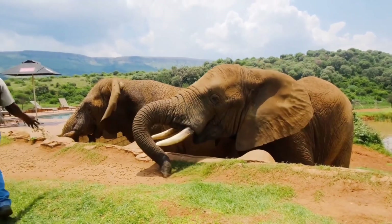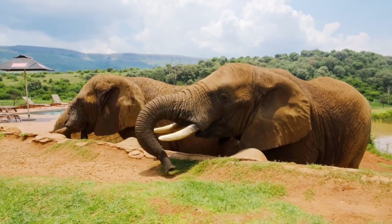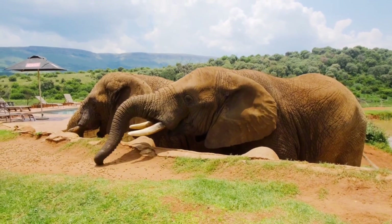It consists of the proboscis of elephants, the snout and the upper wings. They are very powerful and they can give direction to it. They use their proboscis to smell or hold any object.